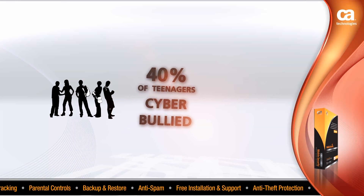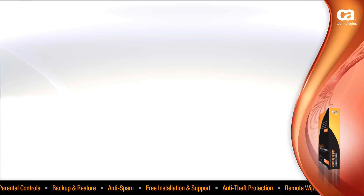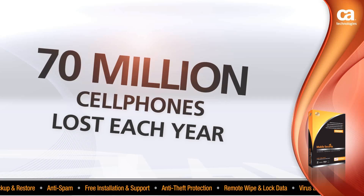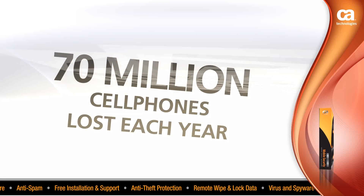Forty percent of teenagers have reported being cyberbullied online or on cell phones. Seventy million cell phones are lost each year — that's 70 million identities that can end up in the wrong hands.